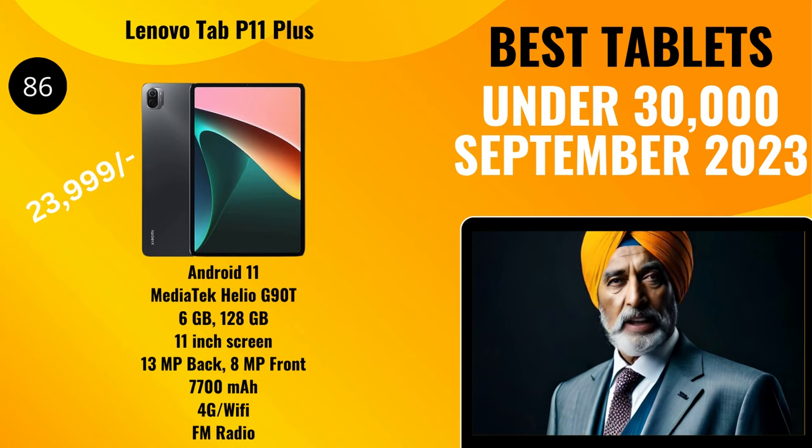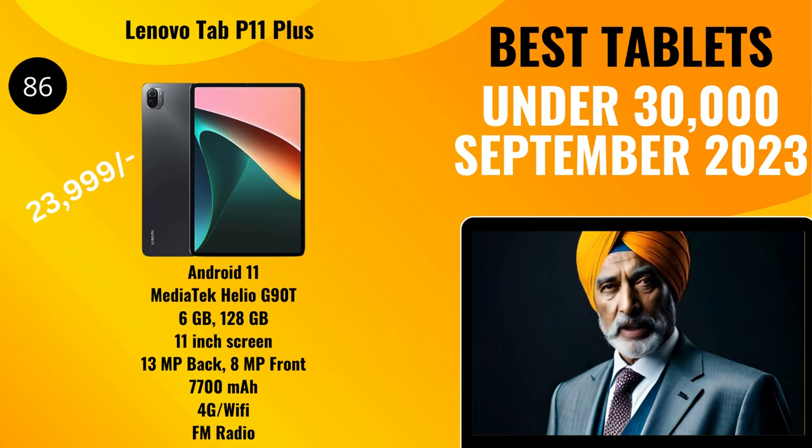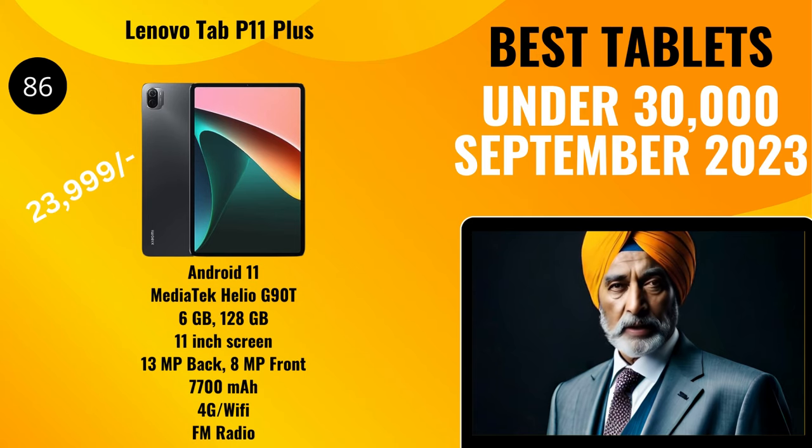Next, we have the Lenovo Tab P11 Plus with a TTS score of 86, priced at 23,999 rupees. It comes with Android 11 and offers a MediaTek Helio G90T processor, 6 gigabytes of RAM, and 128 gigabytes of storage. It has an 11-inch display with a 13-megapixel back camera with flash and an 8-megapixel selfie camera. It has a 7,700 milliamp-hour fast-charging battery, offers voice calling, is a 4G/Wi-Fi tablet, and also has FM radio built in.